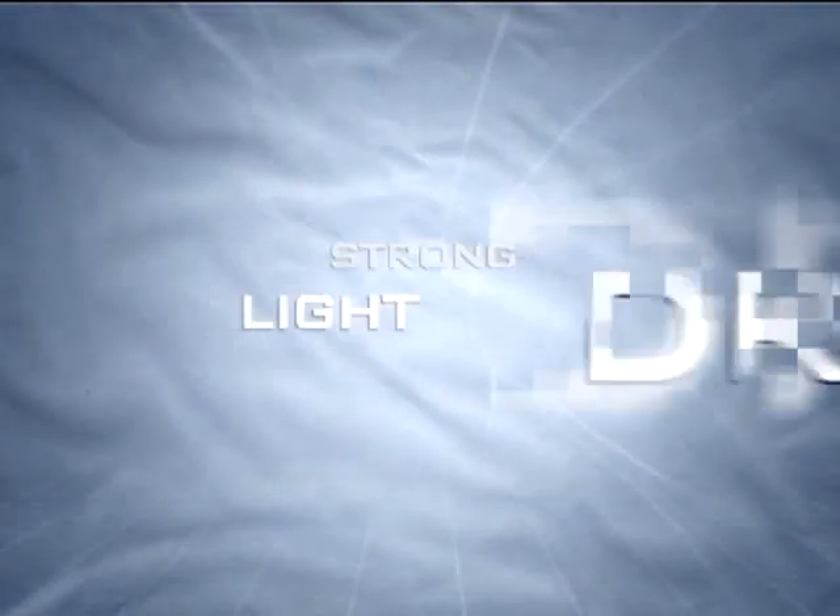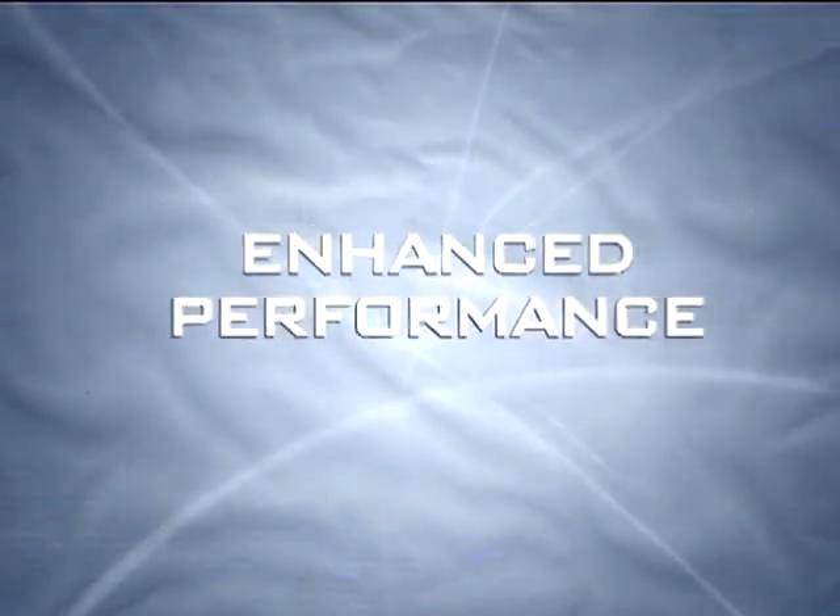The stage is set. An evolution has begun — the evolution of the game. The dawning of the next generation. The RBK Edge Uniform System.